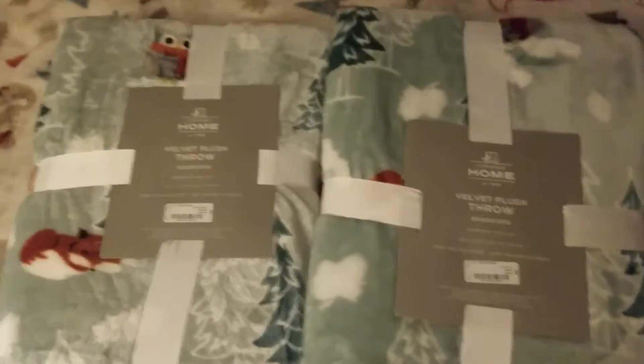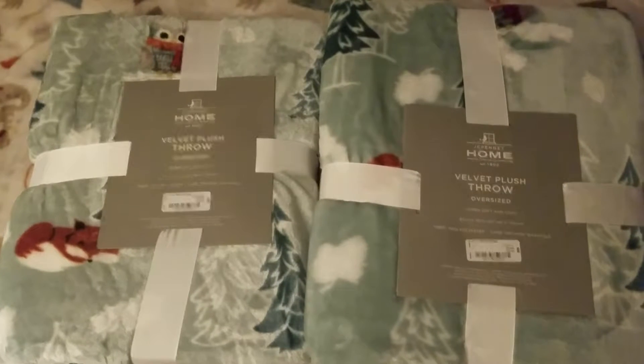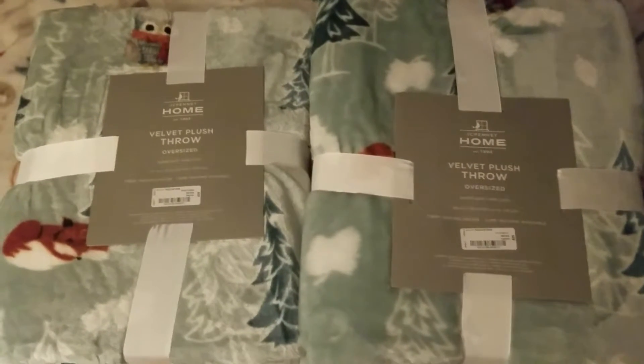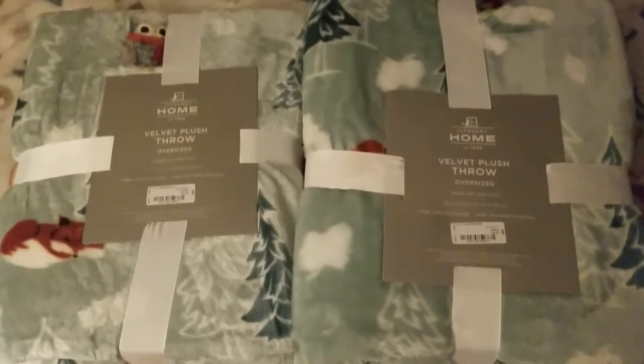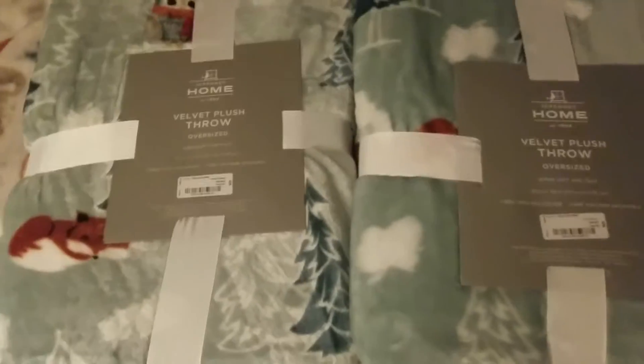Hi, welcome to my channel. I wanted to show you today some of the Christmas gifts I have bought for my nieces. One is five and one is six, so I'm trying to make this video short.